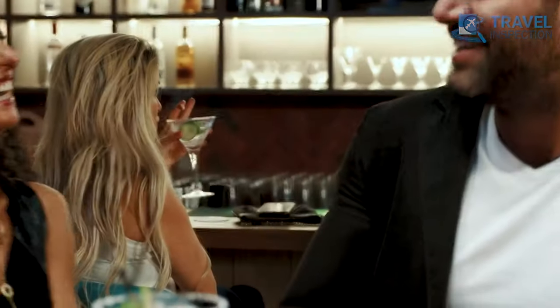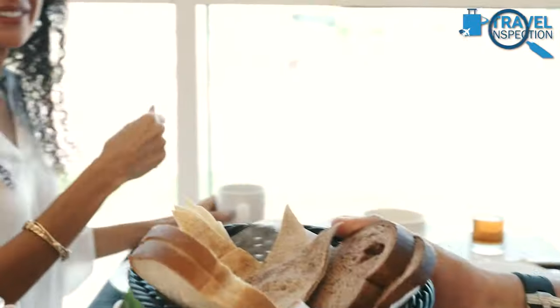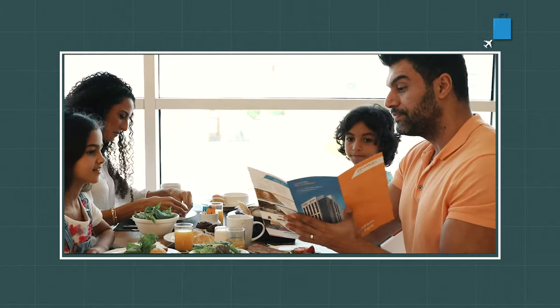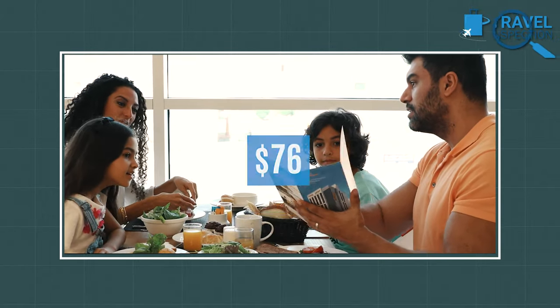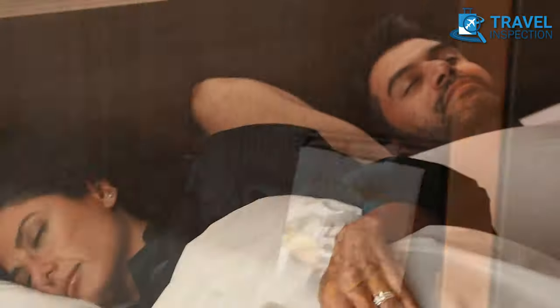CityMax Hotel makes it a great place to unwind after a day of sightseeing. With a range of dining options, including a sports bar and a buffet restaurant, you won't go hungry either. They offer well-furnished rooms starting from $57, and if you include breakfast, it will cost around $76. It's a perfect choice for savvy travelers who want to stay in the heart of the action without breaking the bank.